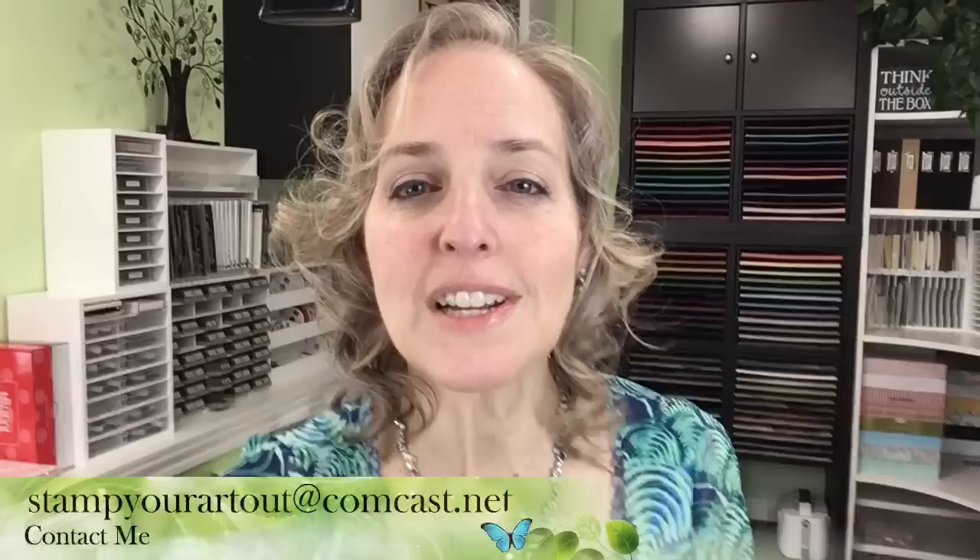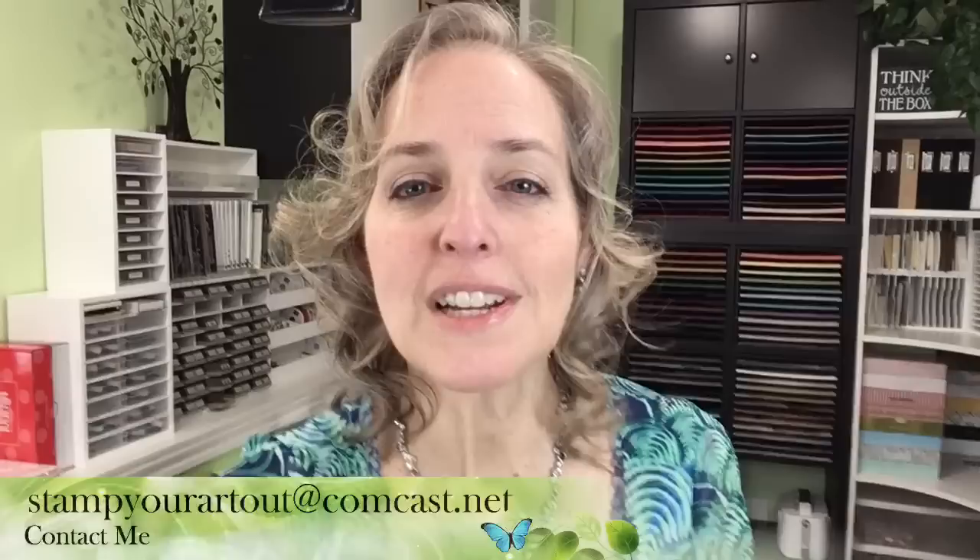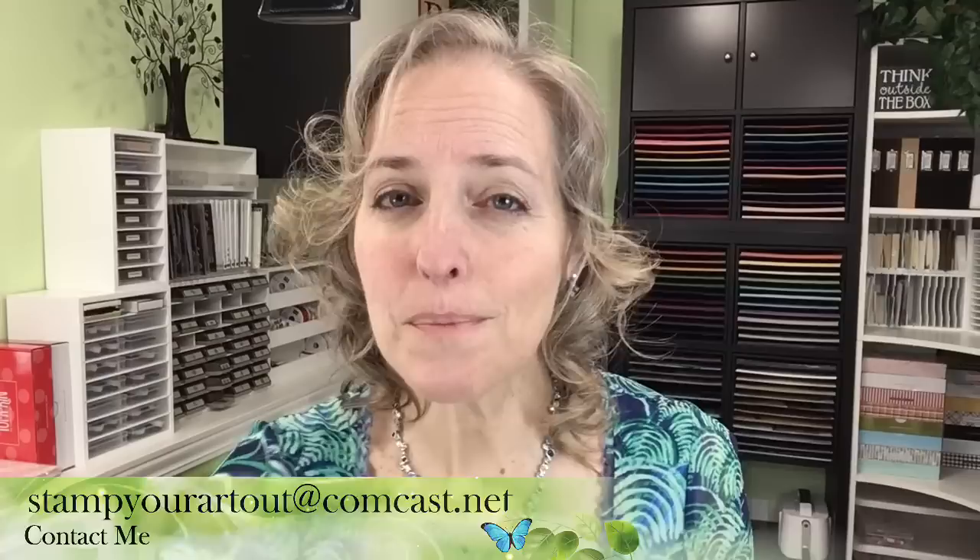If you have immediate questions, I do have an email address — it's the quickest way to reach me: stampyourartout at comcast.net. If you're a prize winner, that is the way to reach me. We're going to do prize drawings at the end. I'm Rachel Tessman from StampYourArtOut.com, and I share lots of fun paper crafting projects each week. Thank you, and welcome to those of you that are new on the live!